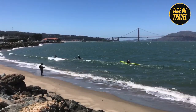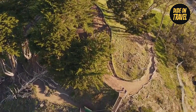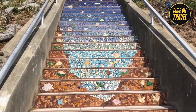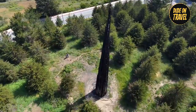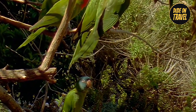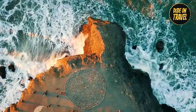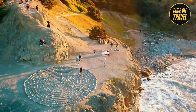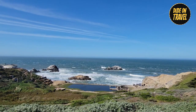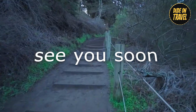That finishes our list of hidden gems in San Francisco. If you're still with us, please subscribe to Dude on Travel for more travel tips and adventures. Don't forget to leave a comment if you'd like to visit any of these hidden gems. Check out the top pinned comment to purchase tickets and reserve your ideal vacation spot. Thank you for watching — we'll see you next time!